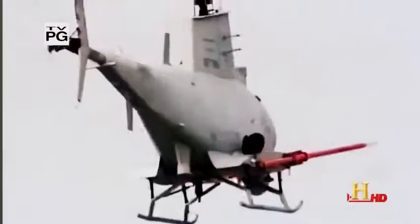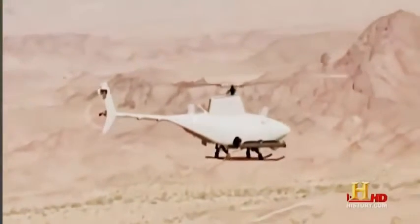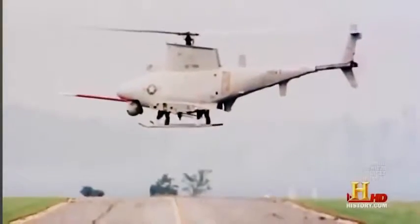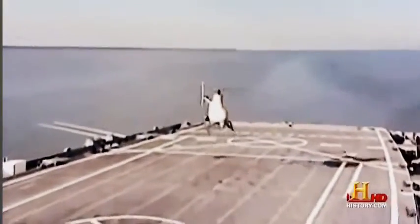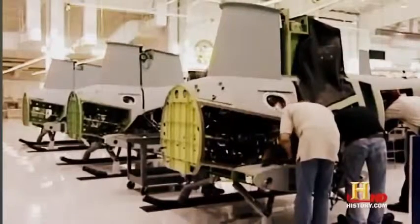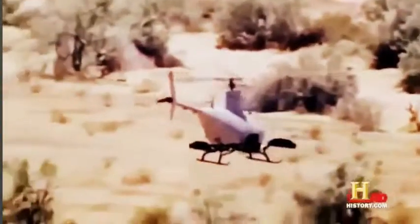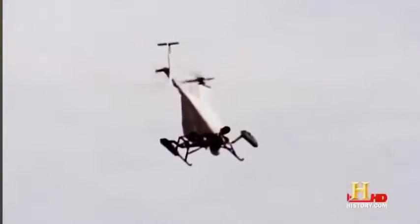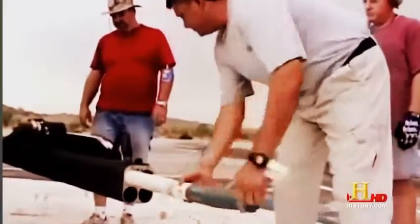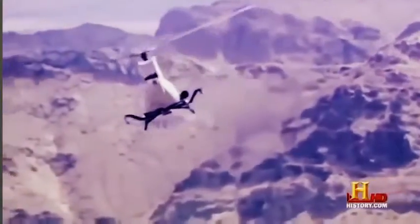Today, not all helicopters have a pilot inside. Take the Fire Scout from Northrop Grumman — it's linked to a ground control facility that gives it coordinates. Once programmed, it can fly to an assigned area, perform its mission, and return home. It can even autonomously take off from and land on a moving aircraft carrier. Northrop Grumman modified a full-sized Schweitzer 333 to create the Fire Scout, which has a top speed of 145 miles per hour. Although the original intent was to use it for reconnaissance, it can be outfitted with rocket launchers and laser-guided missiles.